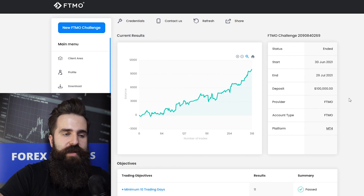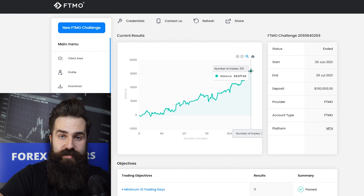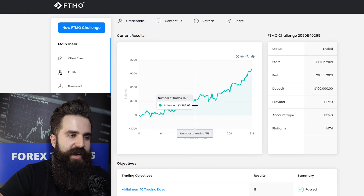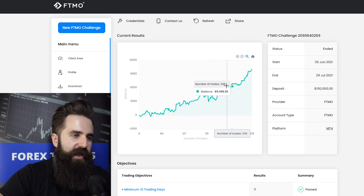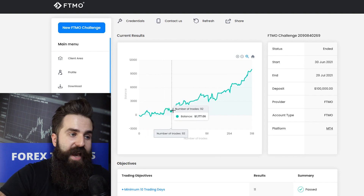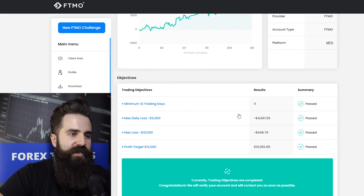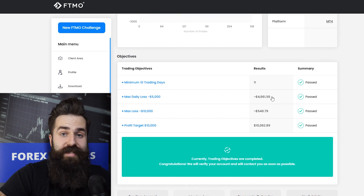This is the second FTMO challenge, for 100,000, and the balance curve is more interesting — not because of huge spikes or dips, but because the number of trades is quite high. In total this is 318 trades, which is just a lot for a 30-day period. There's nothing wrong with that; maybe this trader is using an EA or something like that. Looking at the objectives, this was finished in 11 trading days and the max daily loss was somewhat close to being breached but didn't quite get there.